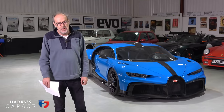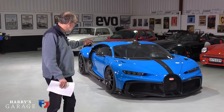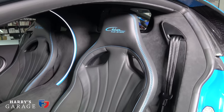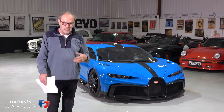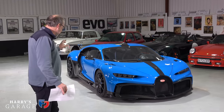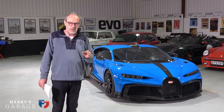Welcome to a new Harry's Garage video. Today's car is very special — it is the Bugatti Chiron Pur Sport, and the Pur Sport bit is very important because this is the ultimate driver's version of the Chiron. They've really played with the chassis on this one to make it turn in quicker, and there are all sorts of different details as we go around it.